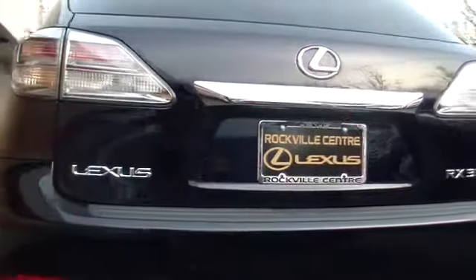This vehicle has less than 50,000 miles. Here are some of this vehicle's great options: traction control, all-wheel drive, airbags, AM FM stereo with in-dash six-disc CD changer.